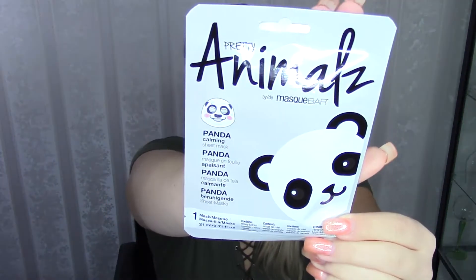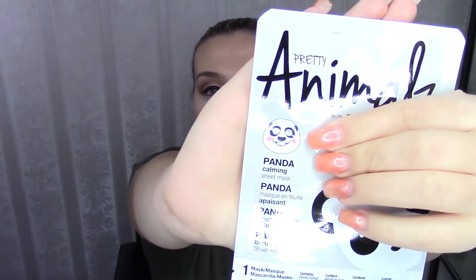We got some Pretty Animals by Mask Bar — this is a panda sheet mask, a calming mask. Look at how cute this is! When you put this on, you obviously look like a freaking panda. I've seen Graveyard Girl do these kind of animal masks as well. I am a sucker for masks, so the fact that there are two masks in here just made my day. It's a full size and it costs 3 euros and 99 cents.